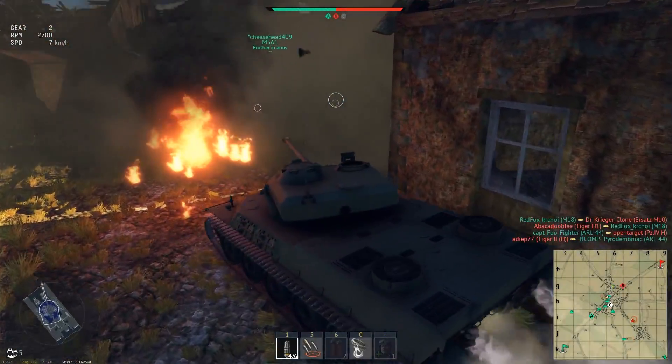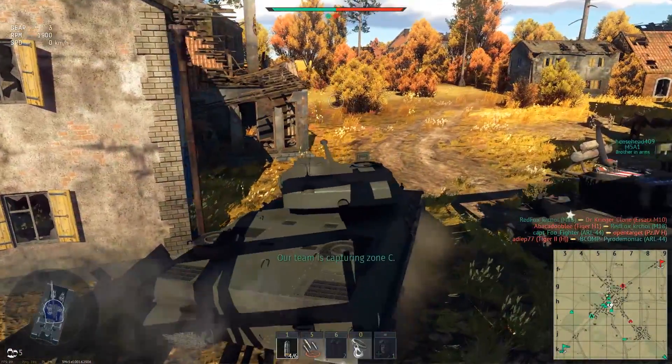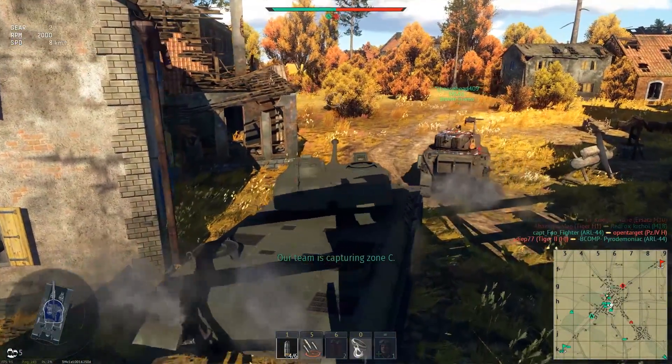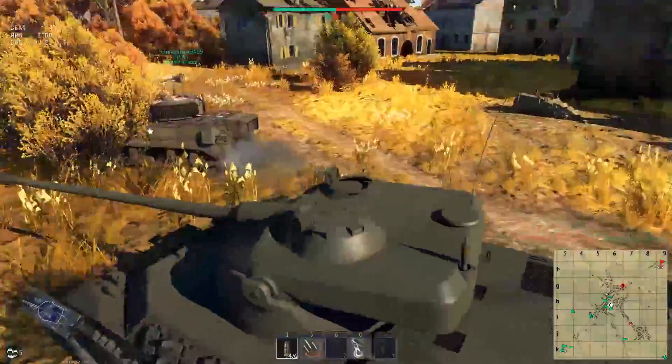More smoke coming up behind, another wrecked vehicle. Can't see exactly what it is, but I can't see any movement in there anywhere. Just checking my corners as I'm moving between the buildings. I have absolutely no idea what this little M5 is doing, but he's brave, I'll give him that.